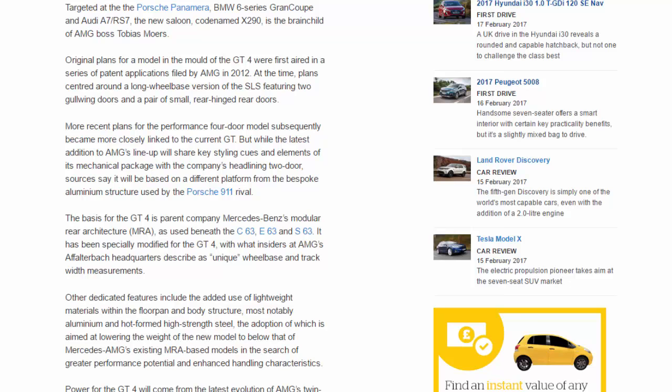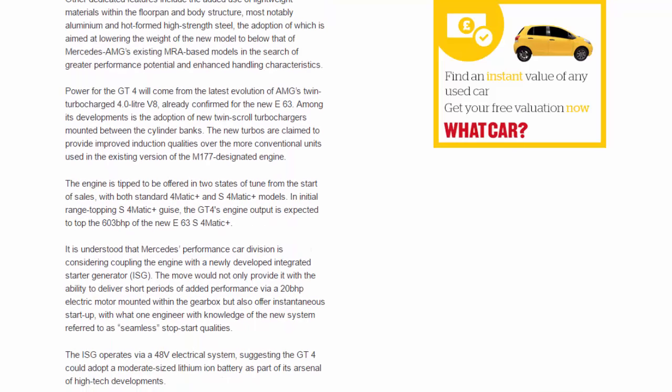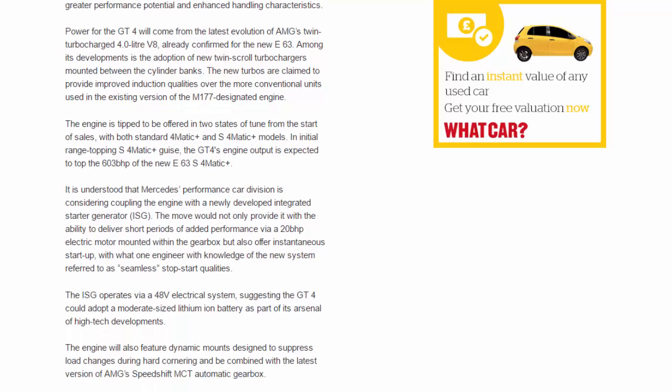Power for the GT4 will come from the latest evolution of AMG's twin-turbocharged 4.0-litre V8, already confirmed for the new E63. Among its developments is the adoption of new twin-scroll turbochargers mounted between the cylinder banks. The new turbos are claimed to provide improved induction qualities over the more conventional units used in the existing version of the M177-designated engine.